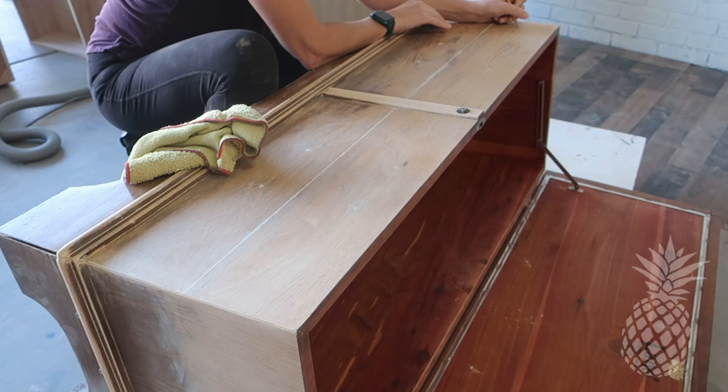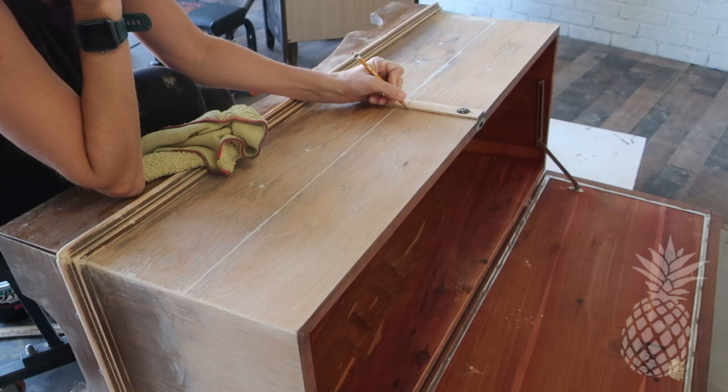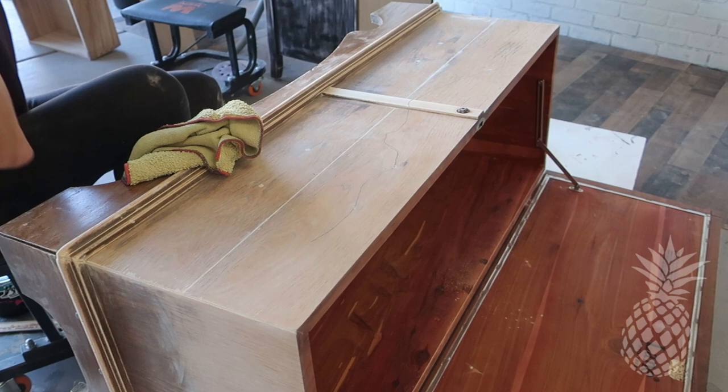Our goal here is to give an illusion of mountains when you look at this piece, so when we're separating the paint with the stain we're going to have kind of that wavy mountaintop look. That's what I'm sketching in here right now.